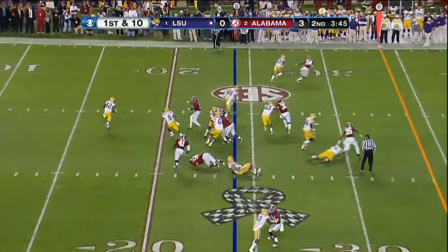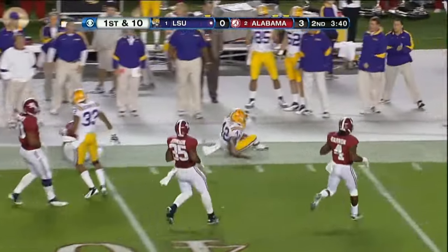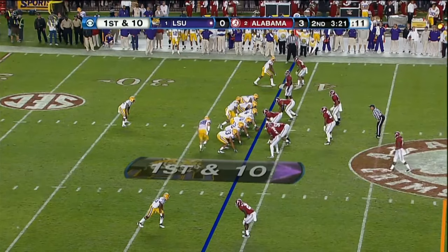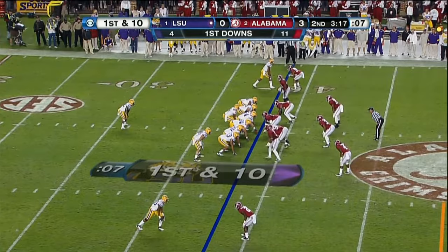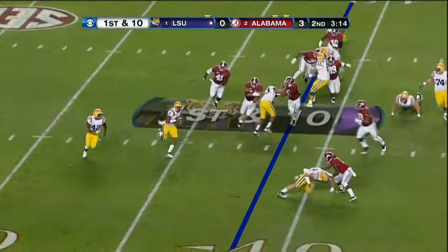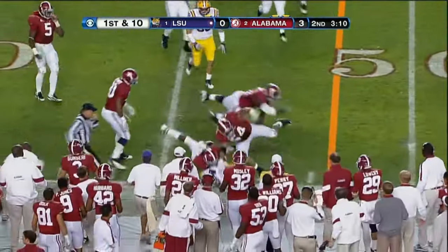Option. Jefferson pitch — Michael Ford slips a tackle and motors down the left side. Three first downs and 52 yards of total offense. Option, near side, there's the pitch — it's been successful too.